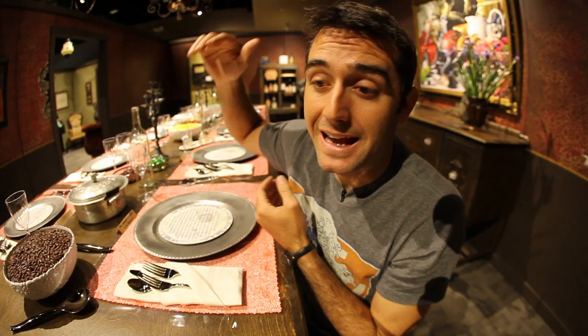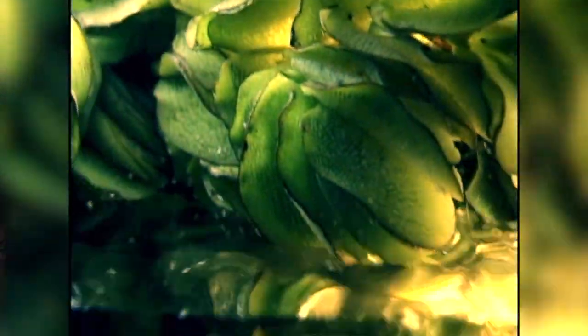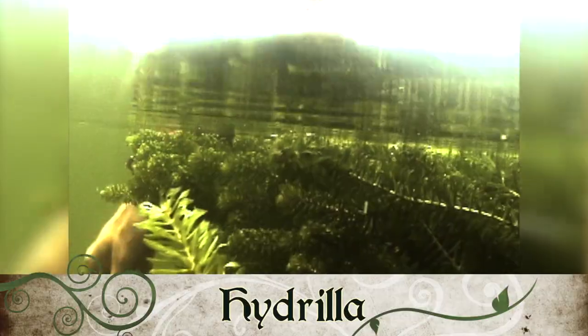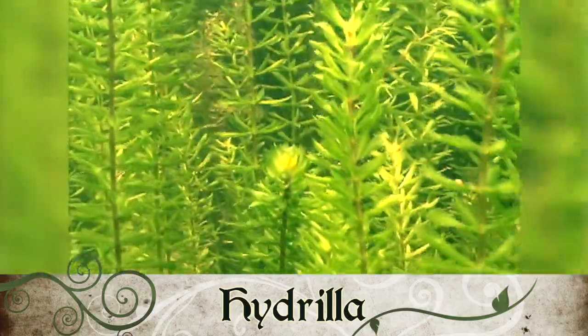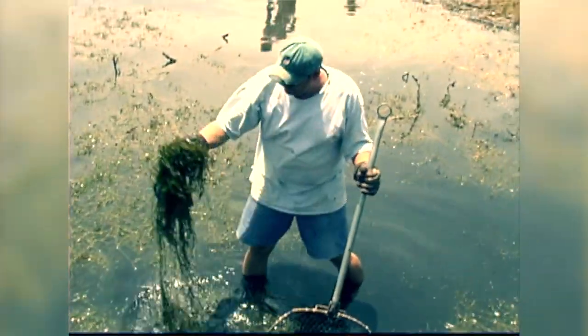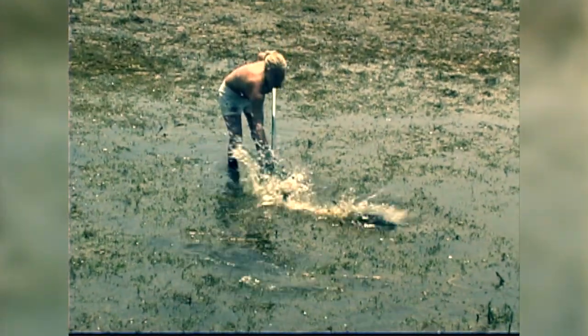With a mat like that, no light gets down to any native plants trying to grow underneath. Now take hydrilla — it's considered the worst invasive plant species in the US. It doesn't float; it has roots in the ground but floats up with a stem that can go six to ten feet down. If you're trying to swim in that area you can get tangled up and drowned, and if you're trying to boat through it, it'll clog up your motors.